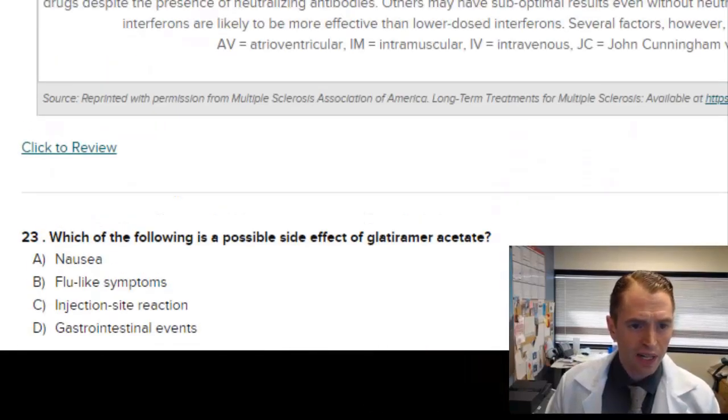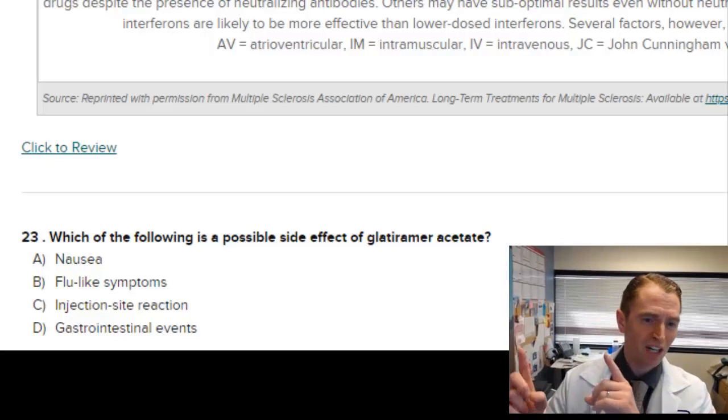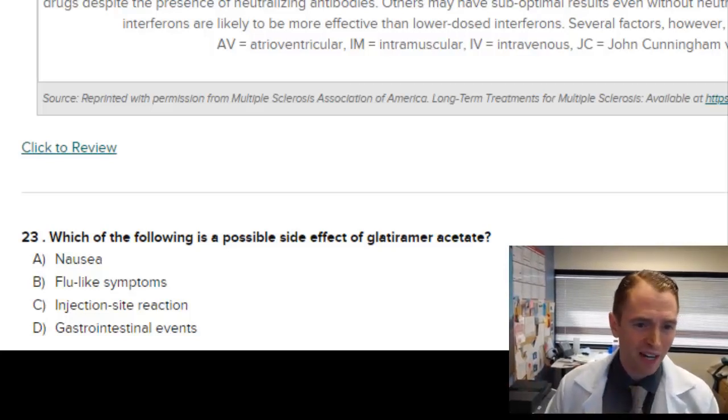Which of the following is a possible side effect of glatiramer acetate? Nausea would not be very common. Flu-like symptoms are more seen with interferons. Injection site reactions are very common — I have a video where I talk about my own side effects with glatiramer acetate. Gastrointestinal events would not be very common. So the answer is C, injection site reactions.